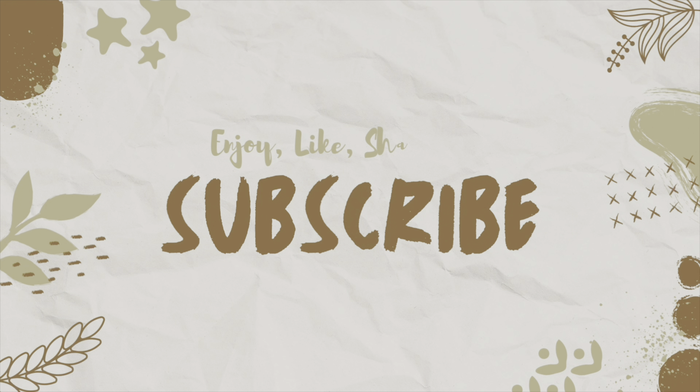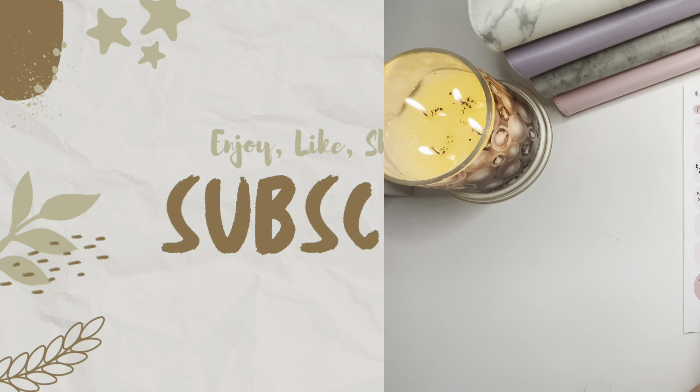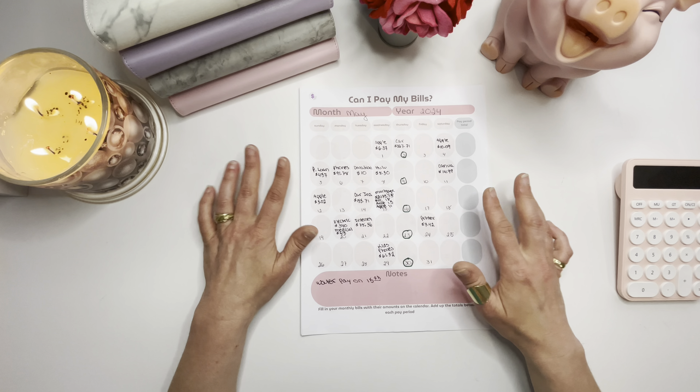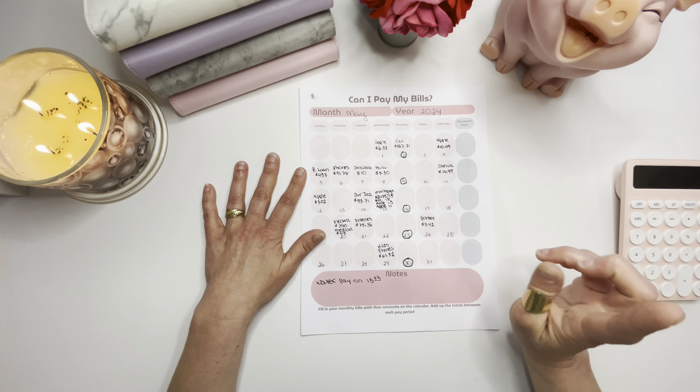Hi friends! Welcome or welcome back to our channel. I'm Kathy and this is Chatty Kathy Budgets. On this channel, we are on a journey to pay off almost $42,000 in debt. We are using an all cash-based budgeting system and savings challenges so that we can set aside as much money as we can to put towards debt and to stay financially independent.